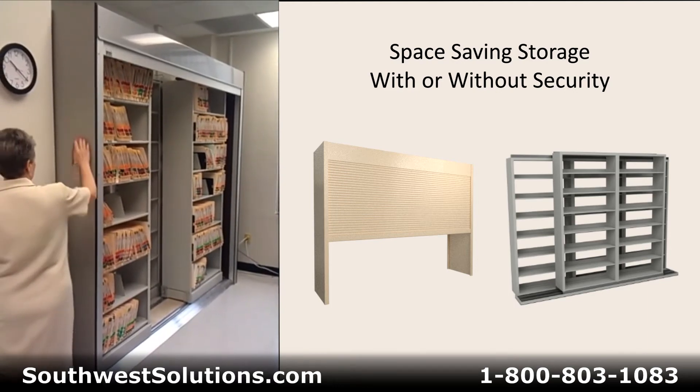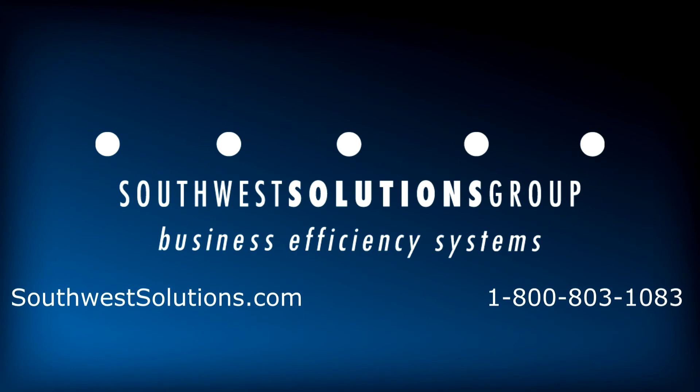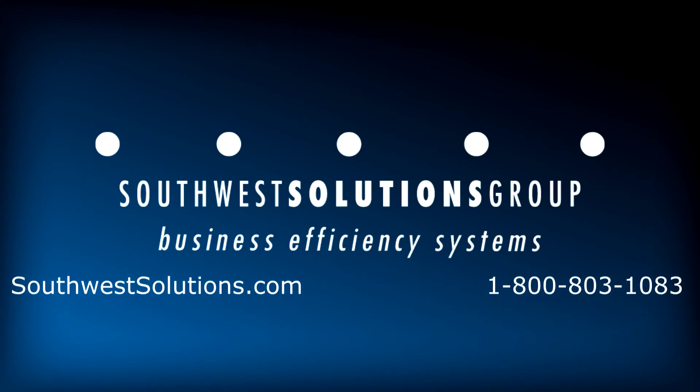For more information on roll-up doors, call us at 1-800-803-1083.